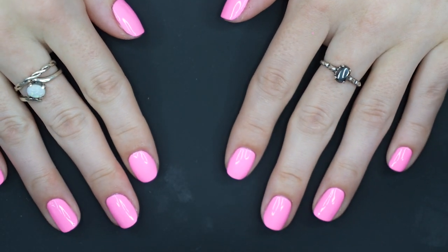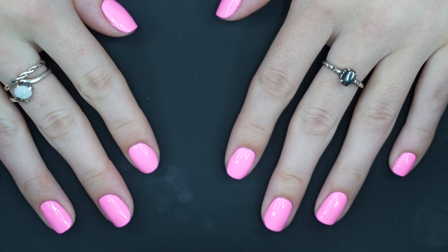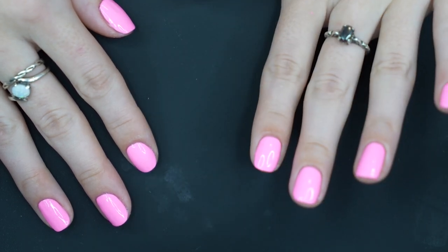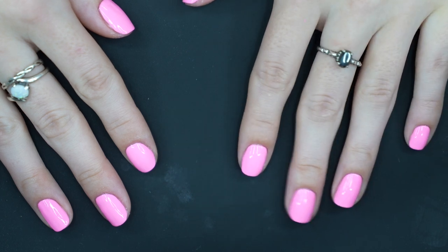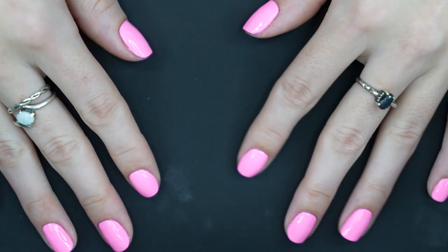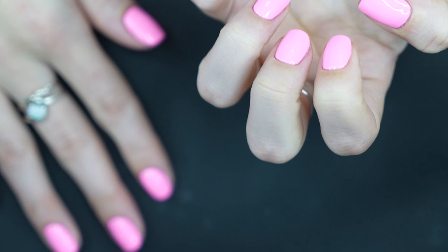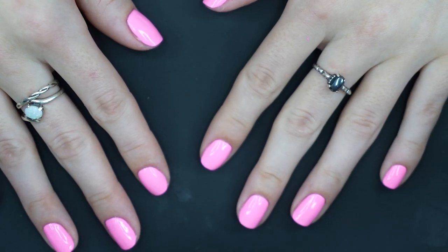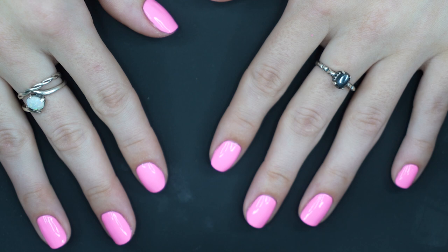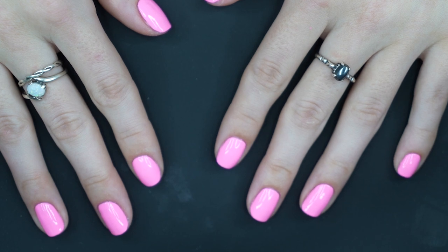All right, here is the finished manicure. I'm not gonna lie, there is a high possibility that I might redo these tomorrow morning before everyone gets here. I just don't love it — I'm so sad, I love this polish, it's just not turning out how I wanted it. Hopefully I'll be able to use it again once I get some thinner and figure out my setup. But yes, that is it for this video. I hope you enjoyed — let me know your goals for the new year, let me know if you painted your nails or what is on your nails, and I will see you all in the next video. Thanks for watching.